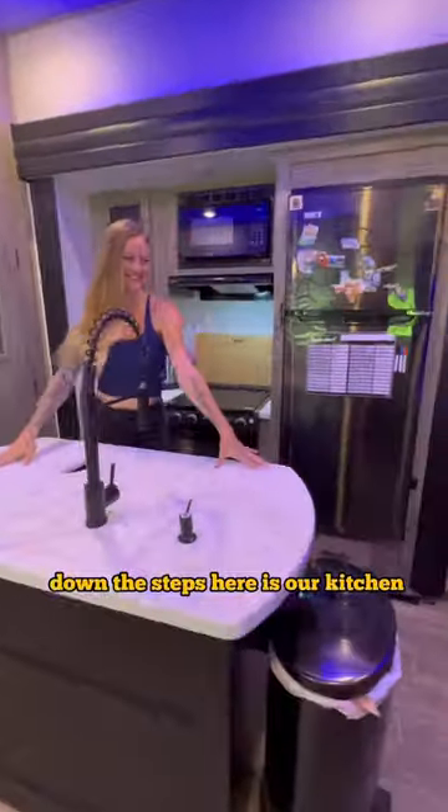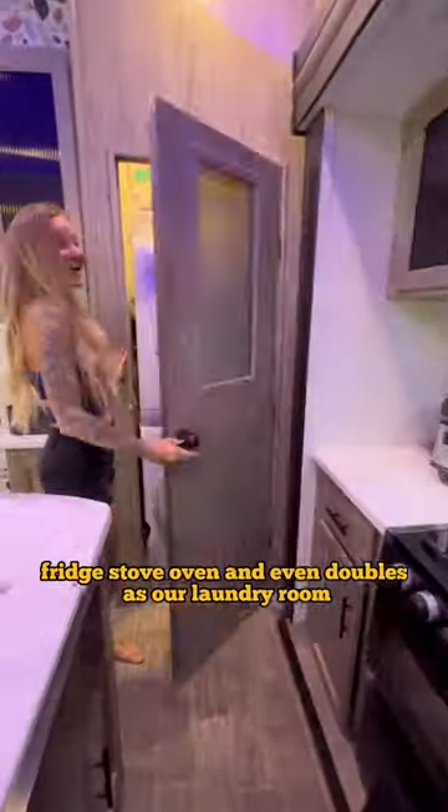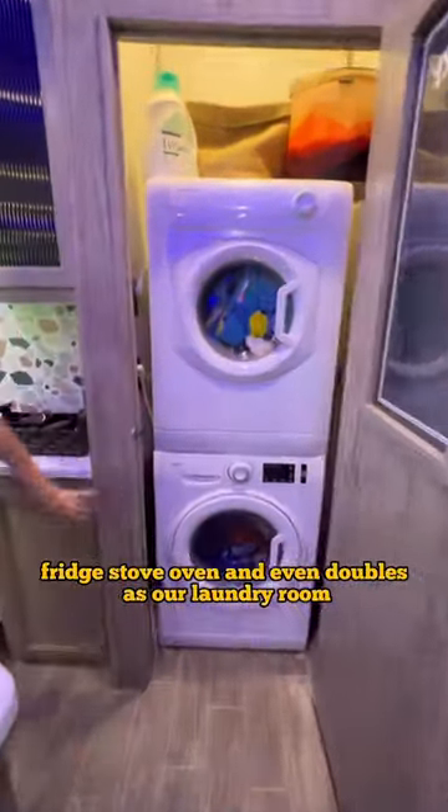Down the steps here is our kitchen. We've got the amazing island, food storage, fridge, stove, oven, and it even doubles as our laundry room.